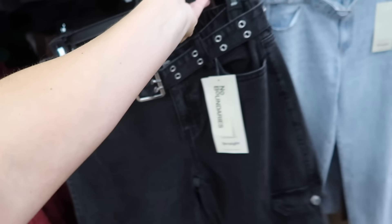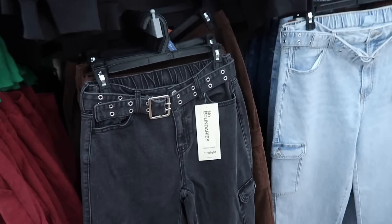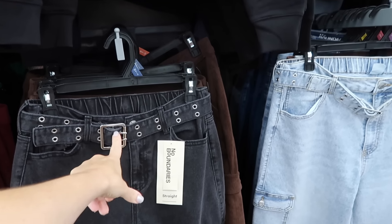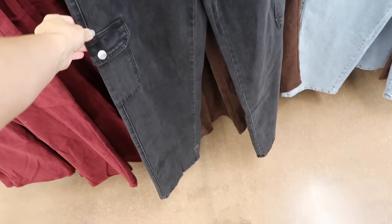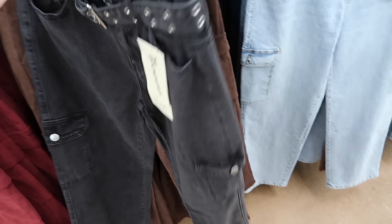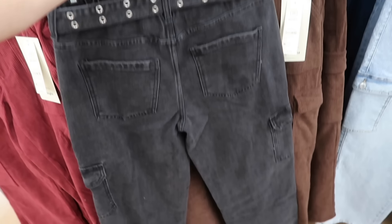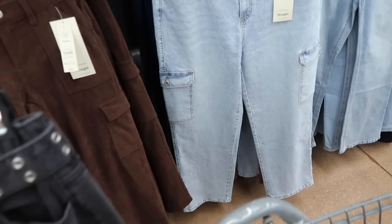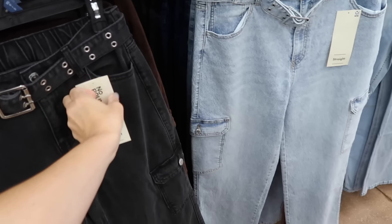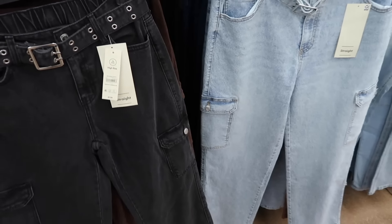Also new from No Boundaries are these belted jeans. They have a high rise, the double notch belt pocket, flat pocket through the leg, straight leg with elastic to pull it in in the back. Comes in black with a washed-out color and also the light chambray. They're $17.98.